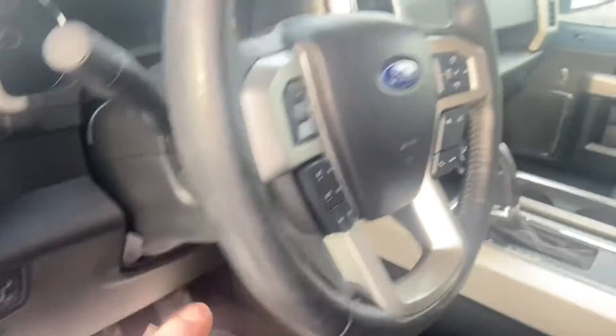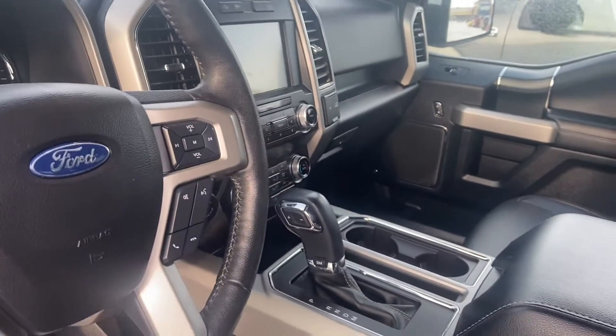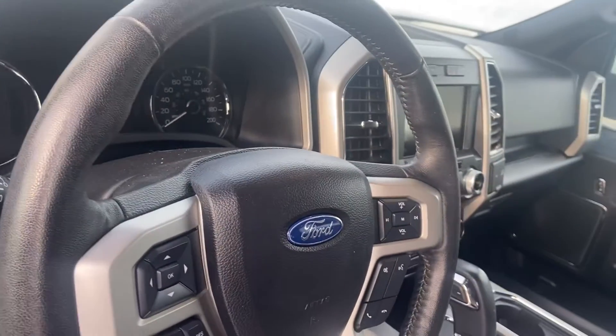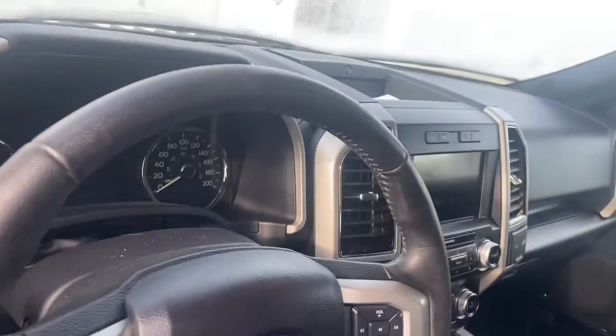You've also got your automatic headlights, cruise control settings on the left, audio controls and hands-free controls on the right-hand side. The steering wheel is also heated with this being a 502A, as well as the heated second row.